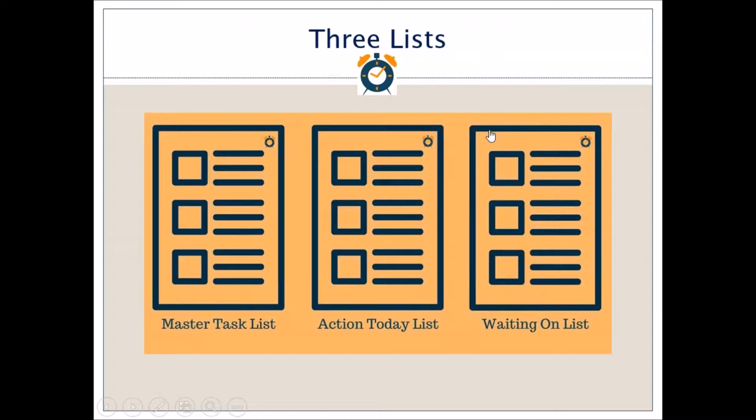We need three lists in the system: a master list, an action today list, and a waiting on list. Don't be put off by the fact that we've got three lists before we even get started, because you don't have to look at them all the time. We're going to look at each of these lists on an individual basis and then see how they all come together.